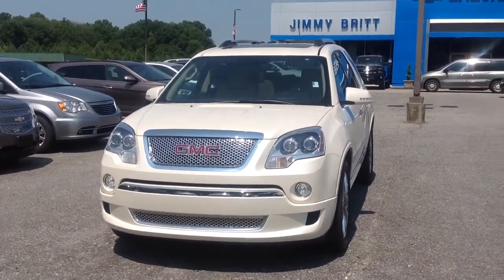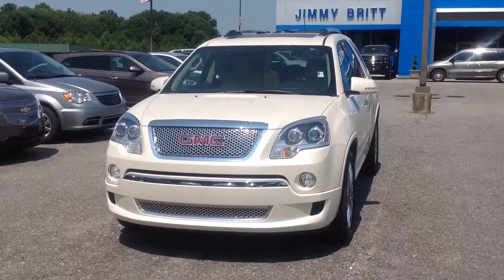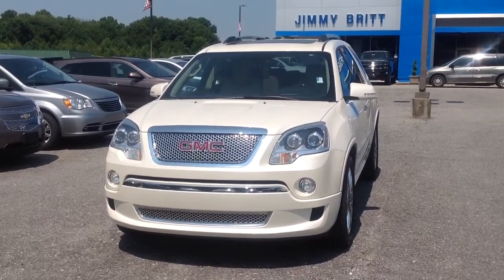Hi, how you doing? This is Jimmy up here at Jimmy Bridge Chevrolet. This is our 2012 GMC Acadia Denali.